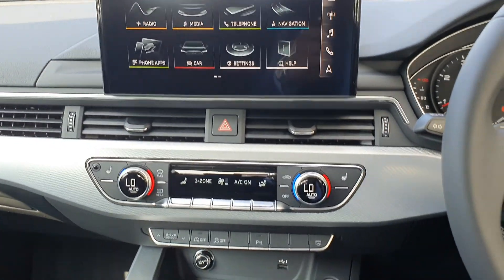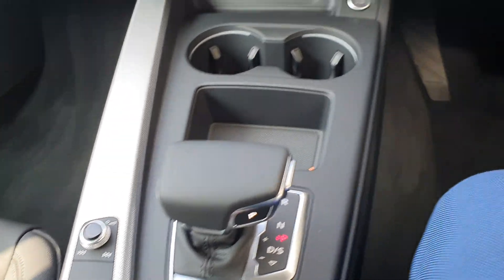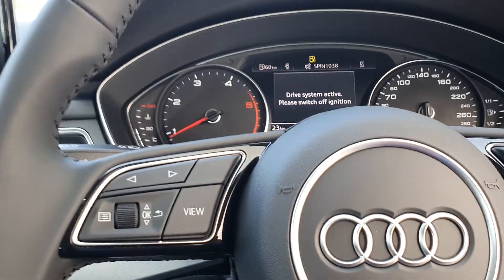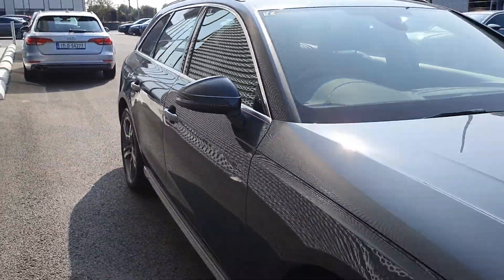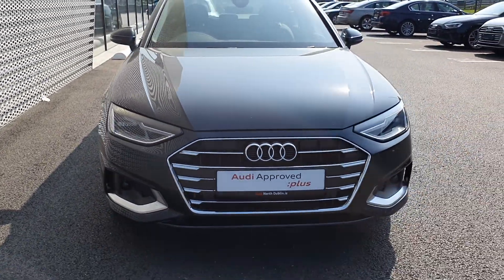It really is a lovely place to be. That's it on this A4 Avant — it's a two-litre diesel, or 35TDI as they're now called, with 160 brake horsepower, SE model, coming in this beautiful Manhattan Grey Metallic. It really does look delicious.